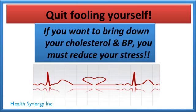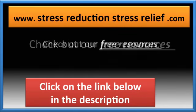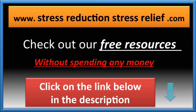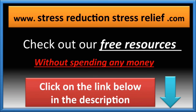If you want to bring down your cholesterol and blood pressure, you've got to get your stress under control. You can continue being stressed, overwhelmed, with high cholesterol, blood pressure, and belly fat — or go over to stressreductionstressrelief.com and check out all our free resources. Watch the many videos, read some of our reports, all without spending any money. Click on the link below in the description and start reducing your stress right away.